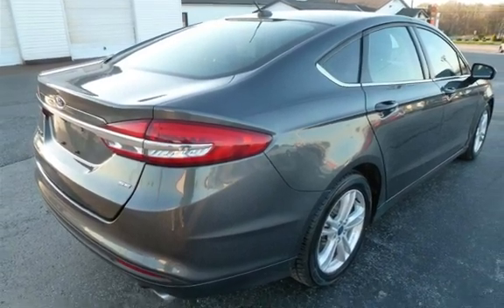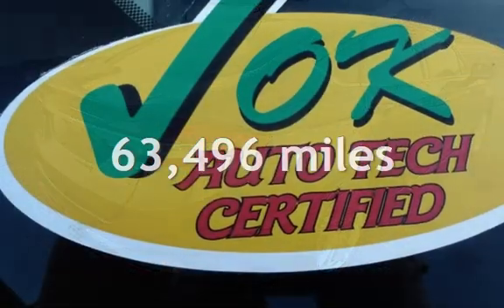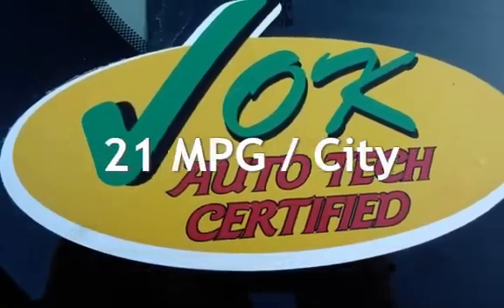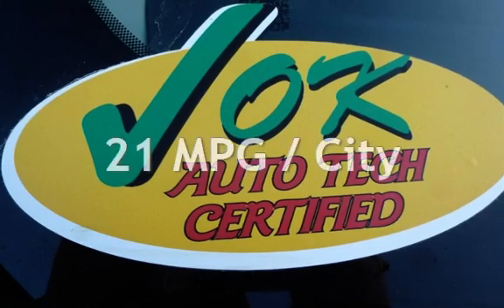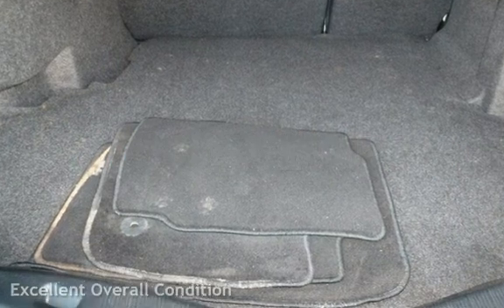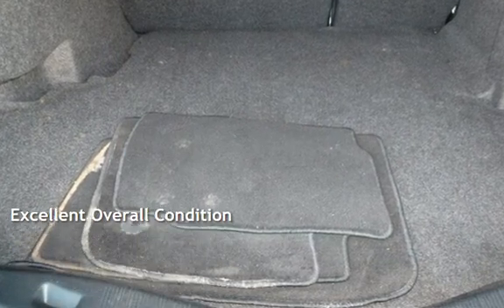This Ford has less than 64,000 miles on the odometer. Estimated fuel economy for this vehicle is 21 miles per gallon in the city and 32 miles per gallon on the highway. This vehicle is in excellent overall condition.